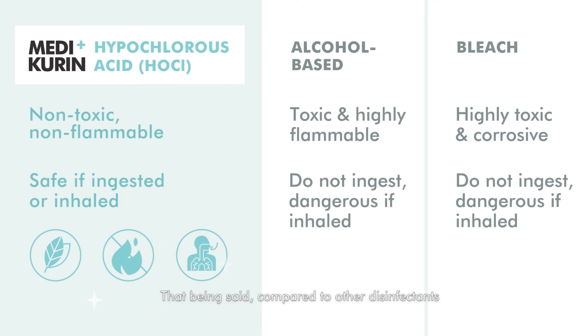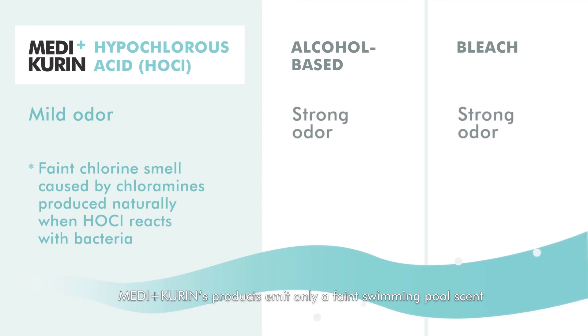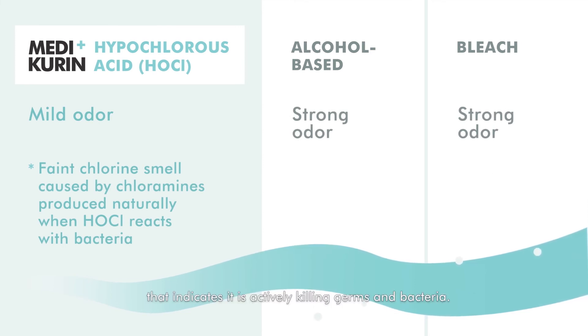That being said, compared to other disinfectants, Medicurin's products emit only a faint swimming pool scent that indicates it is actively killing germs and bacteria.